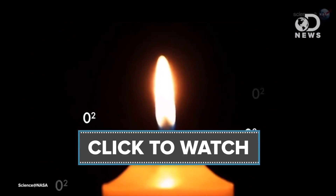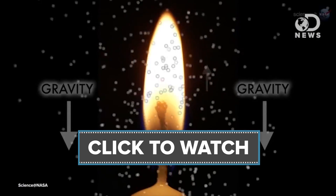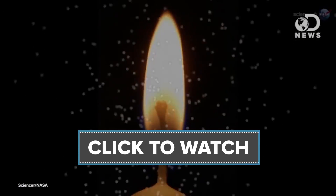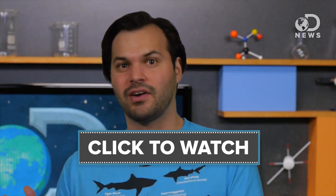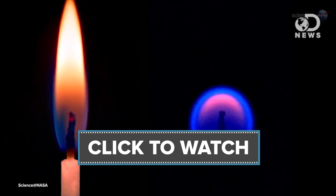Fire consumes the oxygen and heats the air. The hotter air rises, and the heavier, cooler, unburned air sinks, replenishing the fire's fuel — thanks, gravity. In space, this cycle doesn't happen. There's no such thing as lighter or heavier air in microgravity. Thus, the fire heats the air, which just sits around the flame, causing it to burn slowly.